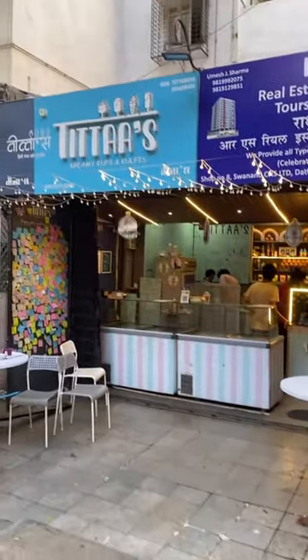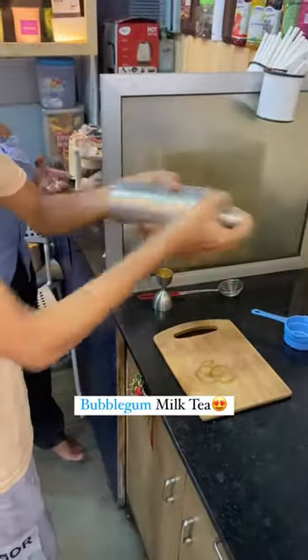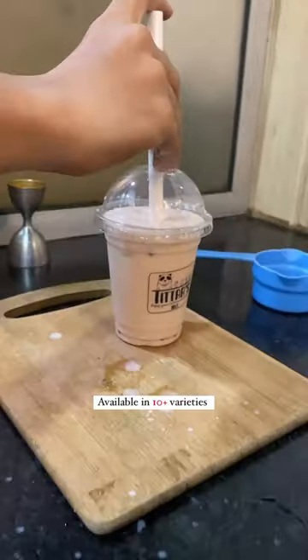First of all, I ordered bubble gum milk tea. Its main ingredient is Popping Boba, which was very tasty. Here you will get bubble tea in 10 plus varieties.